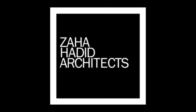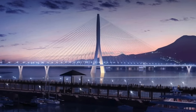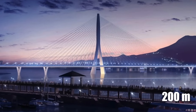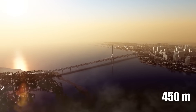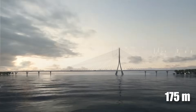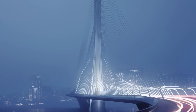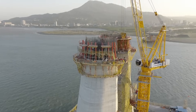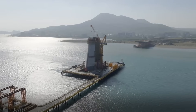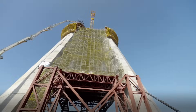Designed by the acclaimed Zaha Hadid Architects, the bridge's striking Y-shaped pylon rises 200 meters above the water. This central mast supports a 450-meter span to the west and a 175-meter span to the east using state-of-the-art cable-stayed technology. But how do engineers plan to construct such a complex project, and how will they overcome the challenges posed by its unique Y-shaped structure?